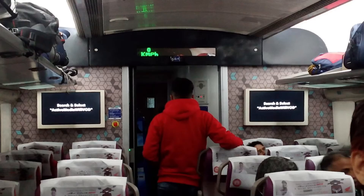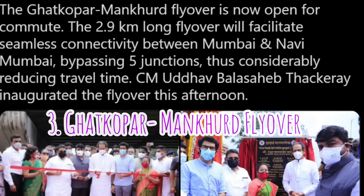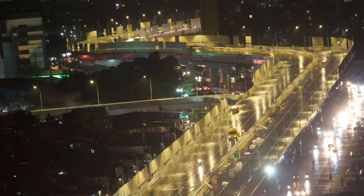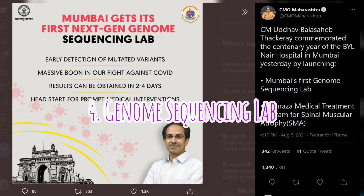Vande Bharat has a speed potential of 160 km per hour and a design speed of 180 km per hour. The Ghatkopar to Mankur Bridge stretch cuts the ride to just 3 minutes. The Chief Minister of Maharashtra inaugurated a 2.9 km flyover connecting Veeramata Jijabai Bosle Marg and Sion-Panvel Highway.